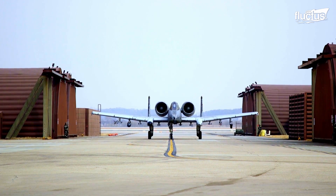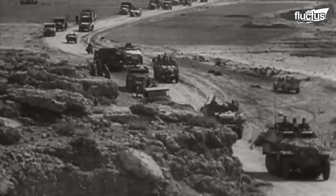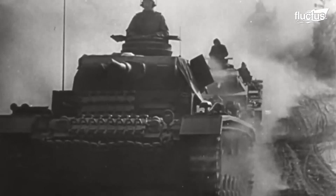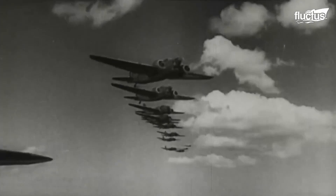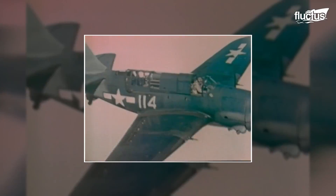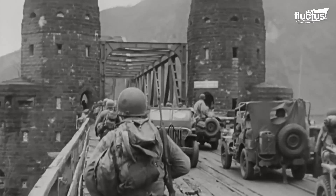Hello everyone, and welcome back to the Flectus Channel. One of the lessons of World War II was that to win a fight on the ground, one had to win it in the air. While the ground forces went toe-to-toe with the enemy, the air forces flew behind enemy lines in order to strike logistical targets, such as access roads and bridges, as well as supply convoys.